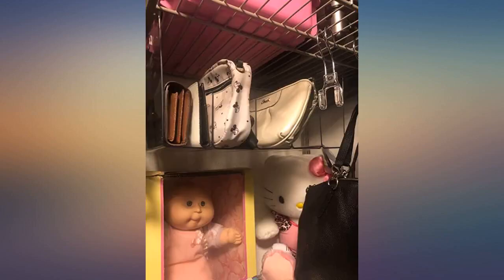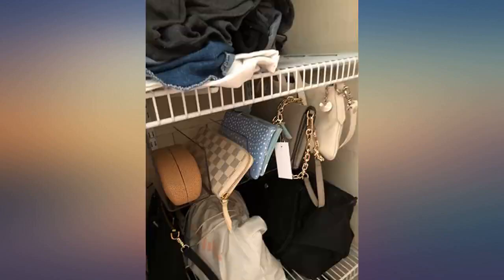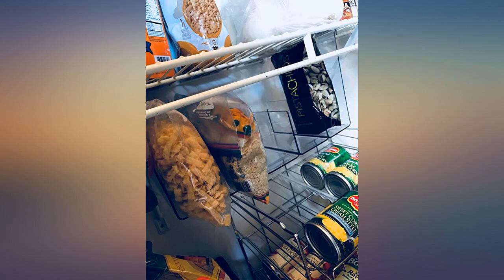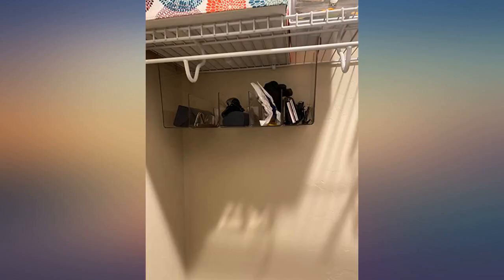I need all the storage I can get from my little pantry, so many uses for this great hanging shelf. I use mine to store vitamin bottles, medicine, and other things that I never had a home for until now. Good clearance between the existing shelf and this one.